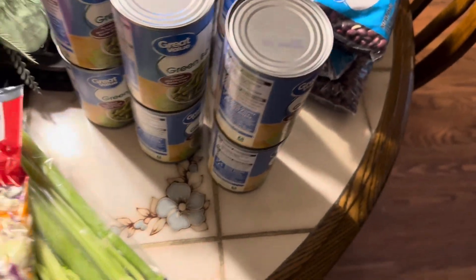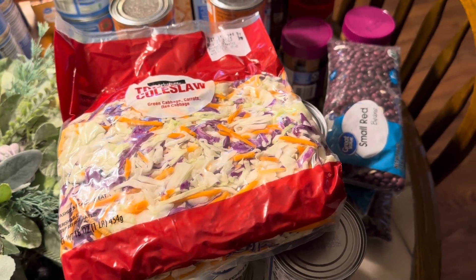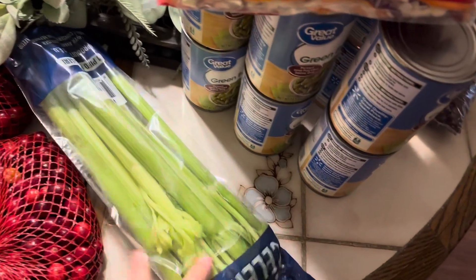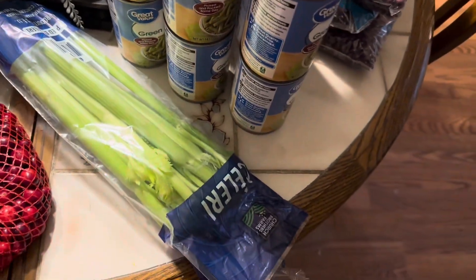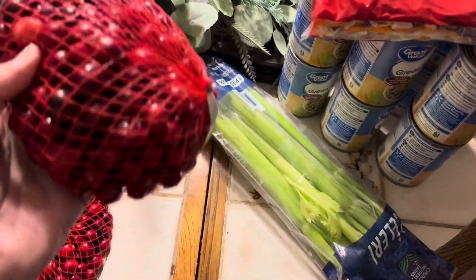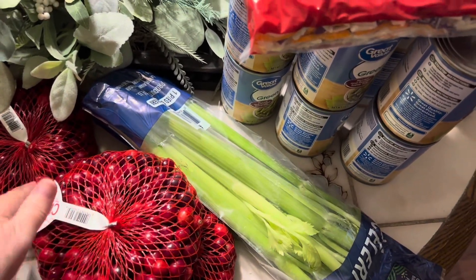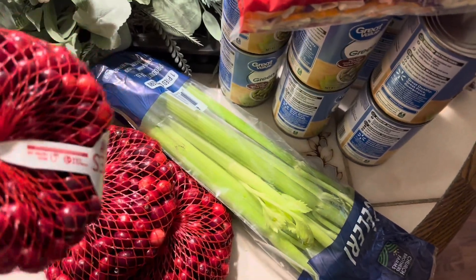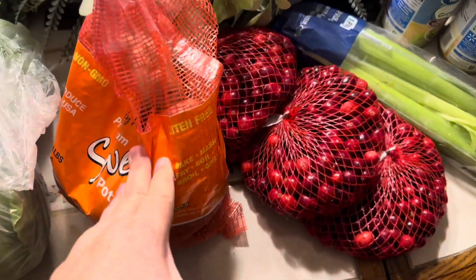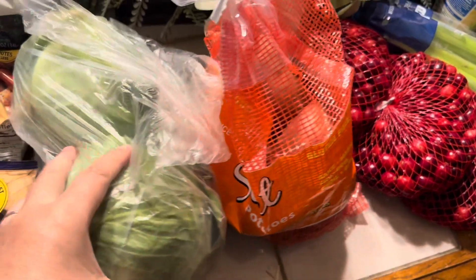Fresh produce — I got coleslaw mix, not for coleslaw. I'm going to make some spring rolls probably this weekend and I need those. I also have a bag of celery, which I'll use to make my chicken broth and also for my dressing for Thanksgiving day. I have three bags of fresh cranberries — I will make fresh cranberry sauce for Thanksgiving day, and I will use two of these to make cranberry walnut muffins; those are a favorite of ours. I have a bag of sweet potatoes for Thanksgiving and two heads of cabbage for vegetable soup and other things we'll be having along the way.